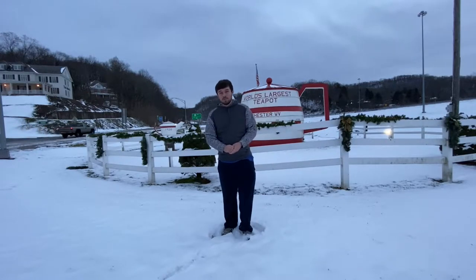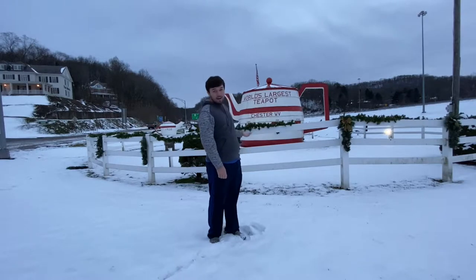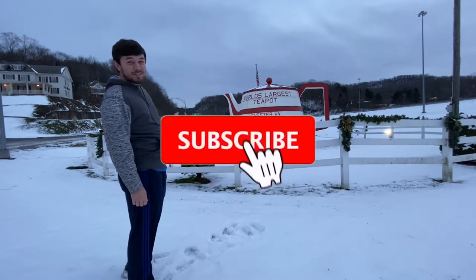Hello everyone, welcome to an Uncorrect Outdoors video. I'm here with Scott, Chris, and Krista. And today we are at the world's largest teapot in Chester, West Virginia.